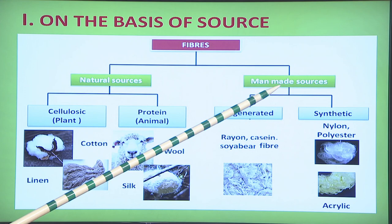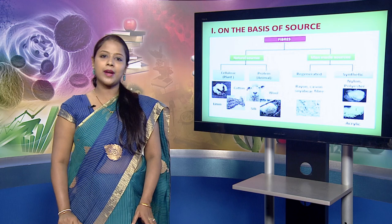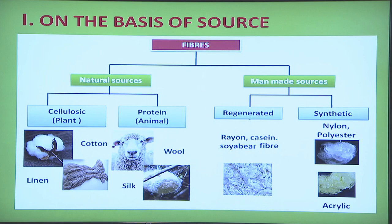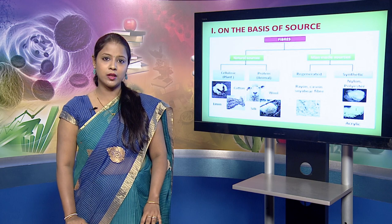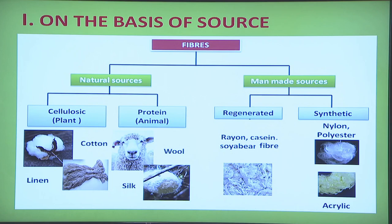The second category is manmade source fibers. They are made by man in the industry and are classified into two types: regenerated fibers and synthetic fibers. Regenerated fibers are made using raw material such as wood pulp and cotton linters; they are dissolved in chemicals and this solution is used to make fibers. Examples are rayon, casein, soya bean and acetate fiber. Synthetic fibers such as nylon, polyester and acrylic are made using petrochemicals as raw material.